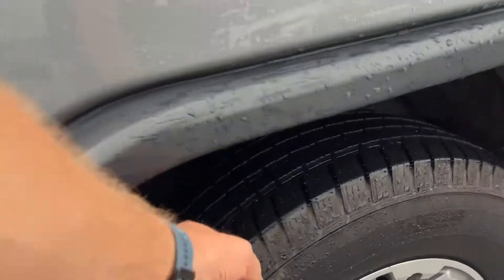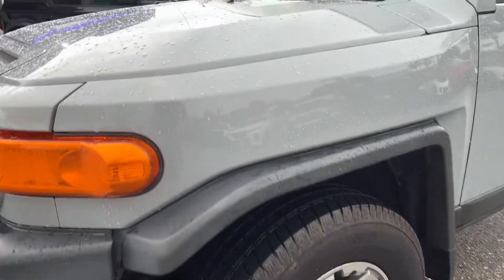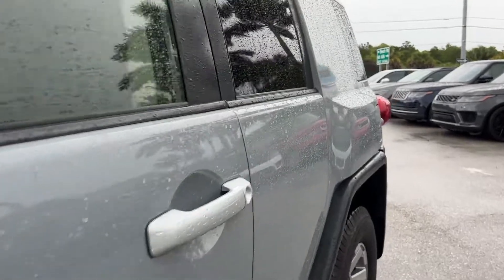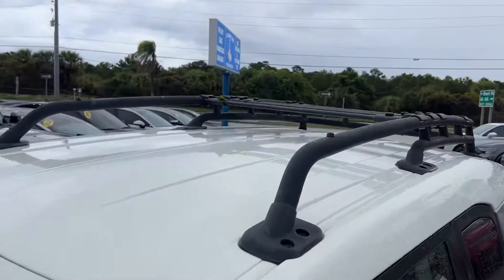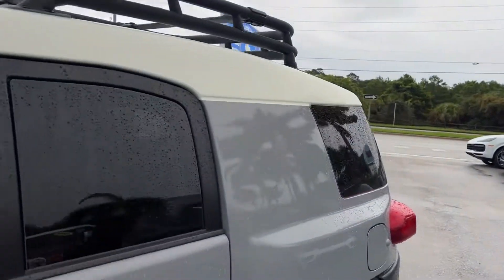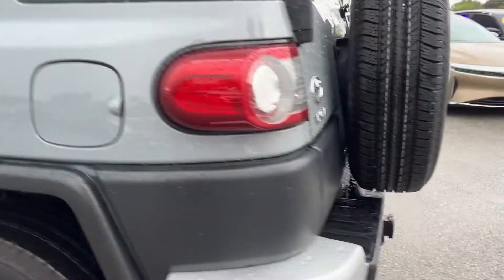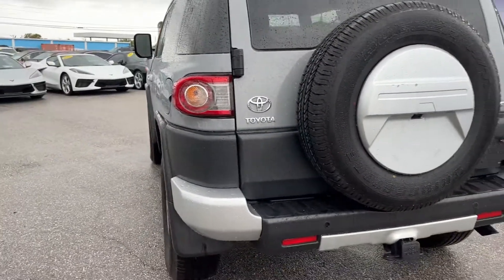Plenty of tread depth left on the tires. The front driver's side wheel doesn't have any curb rash. Nothing jumping out at me going down the driver's side in the way of dents or bodywork. The top looks like it's in great shape — got the cool rack on it. Rear tires again have plenty of tread depth, no curb rash on the driver's side rear.